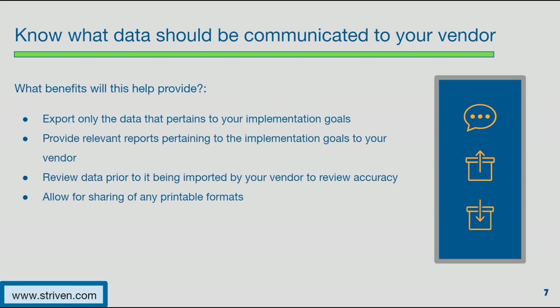Next, know what data should be communicated to your vendor. Knowing what is going to be implemented can help with this process — your vendor may provide a list of exports that need to be imported into your new system, which will reduce any unnecessary labor in exporting. If you're exporting and importing on your own, knowing what you're going to implement can help guide you in exporting only the necessary data. For instance, if you're only going to use the CRM portion, maybe you don't want to export your chart of accounts — maybe you only want to focus on your employees as sales reps and your customers' and vendors' lists, and leave everything else as a phase two or phase three.